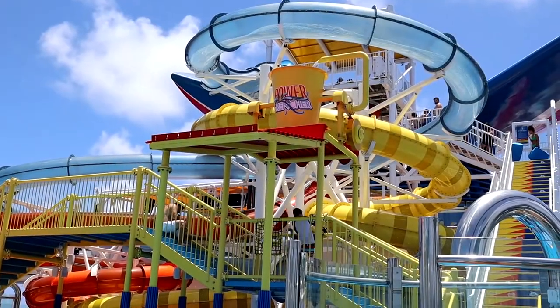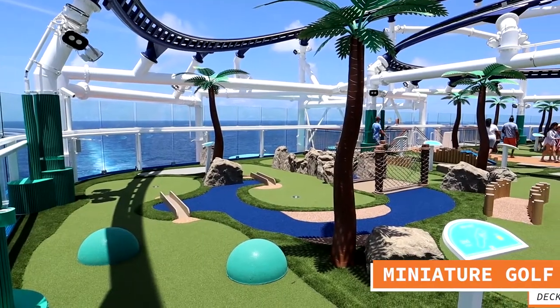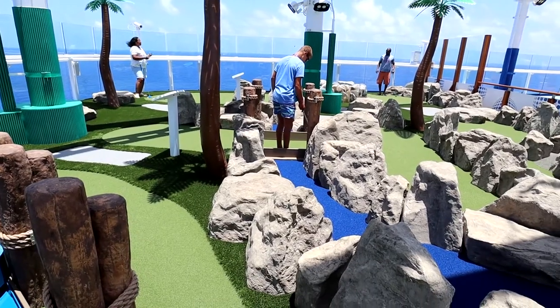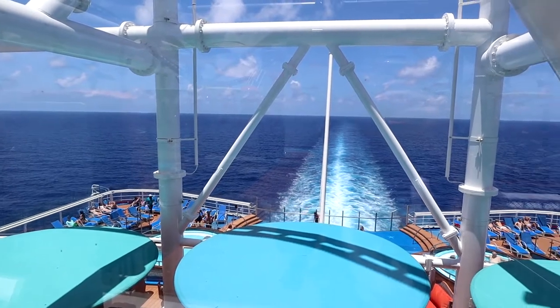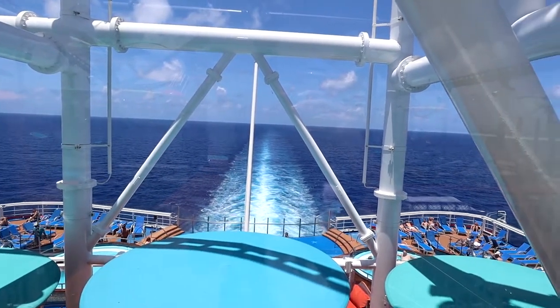The third thing is waterworks — they have amazing slides on the Carnival Mardi Gras, a great place to splash and have fun. One important note: in the general area there are very few chairs, about 20 or so. So if you're a parent wanting to keep an eye on your kids, get there early. Finally, they have putt-putt golf on the back of deck 18. This putt-putt golf course has a great vacation vibe — you feel like you're on a remote island paradise, with little pools off the back of the ship and views of the great blue sea.